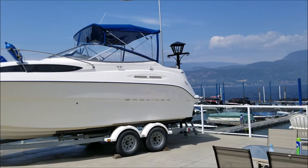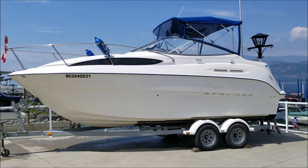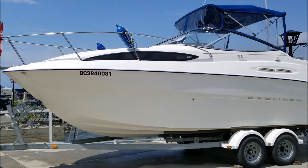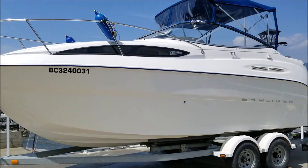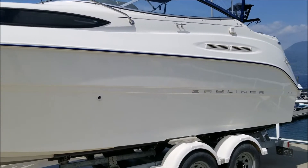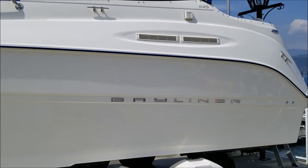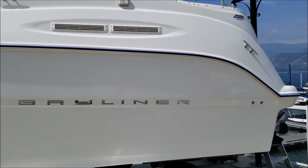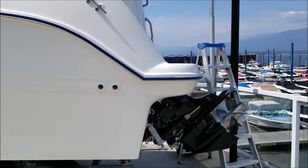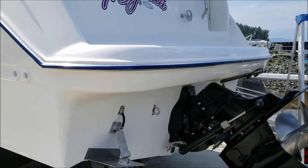It's another beautiful day on the Shuswap. Welcome back to ShuswapMarina.com. On the lot today we have this extremely clean 2005 Bayliner 245. Take you for a little walk around it here. We can see it is in very shiny condition, and that theme is going to continue on as we go and look at the rest of the boat.